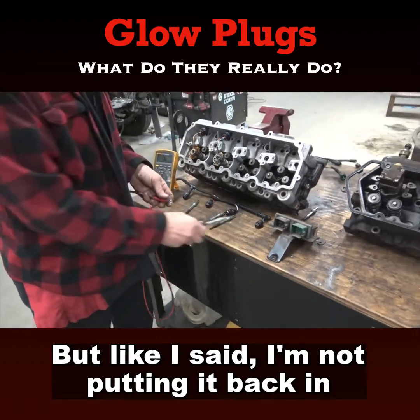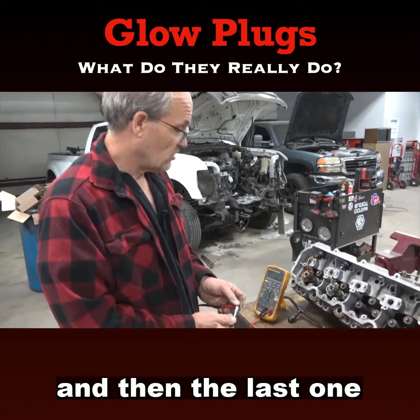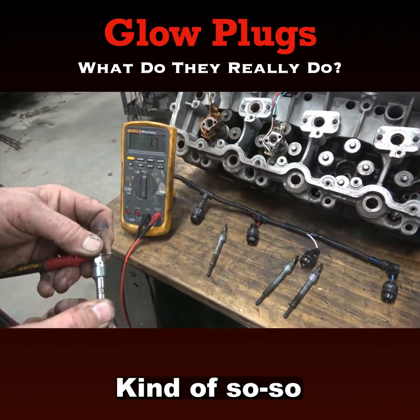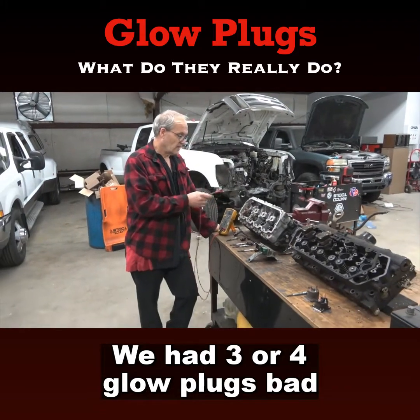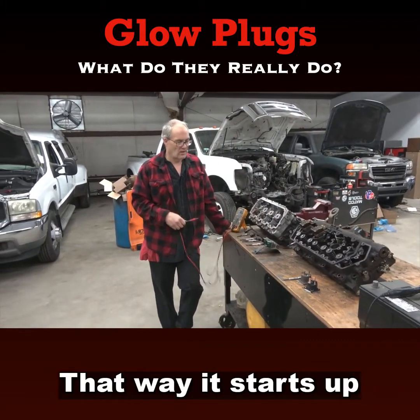This one — not bad, that's actually a good glow plug. But like I said, I'm not putting it back in; it's just a matter of time. And then the last one — kind of so-so. So we had a cold start problem. We had three or four glow plugs bad, and we put all eight of them in.